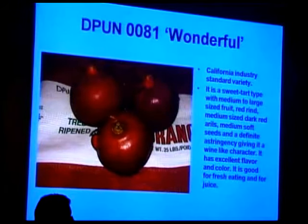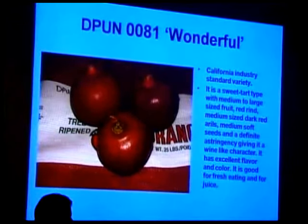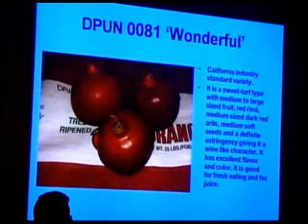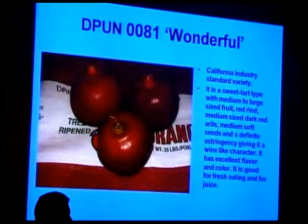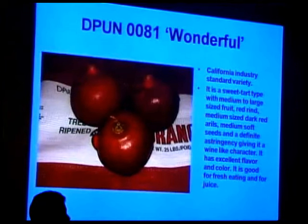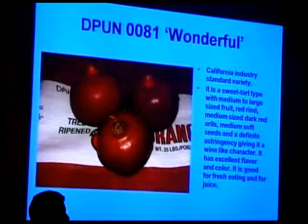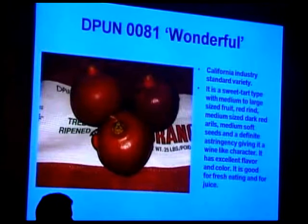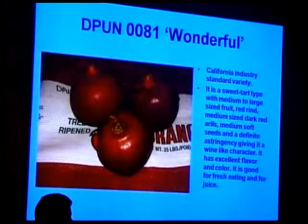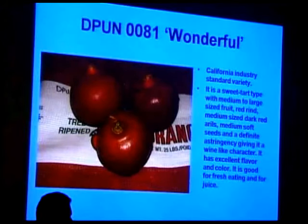The industry believes 50% of the fruit bought in supermarkets is never eaten — it's just put on the table as display, which is why there's such attraction to the red color. And certainly, growing up in California, you may not have had a pomegranate tree in your yard, but you knew where that one tree was in the neighborhood. As a kid you'd go grab a pomegranate, sit on the curb and eat it, because you didn't dare come in the house with it. I've heard that same story over and over again.